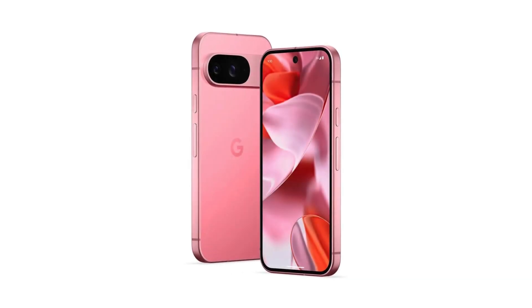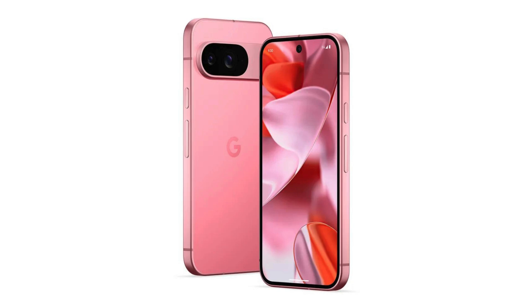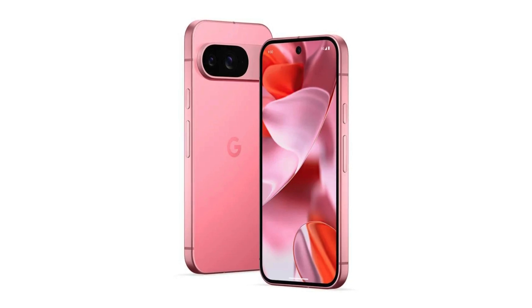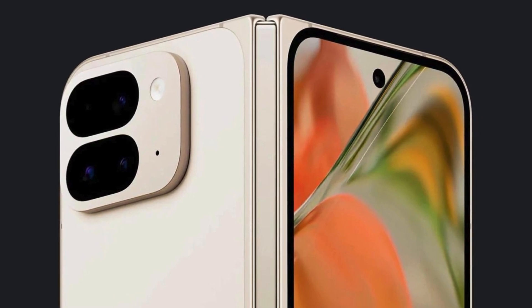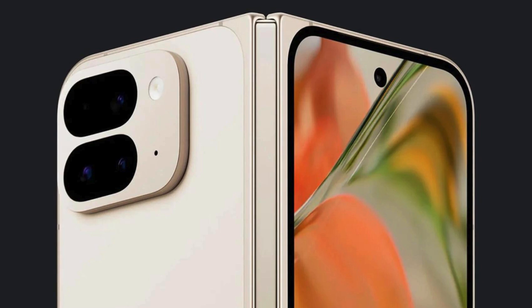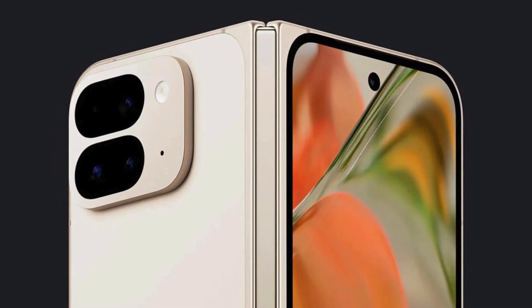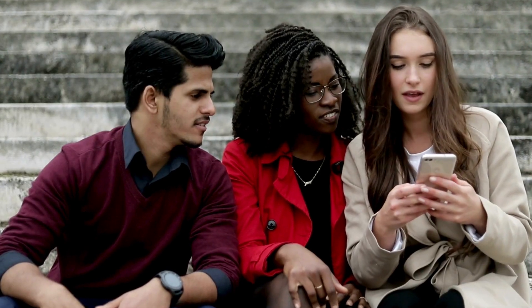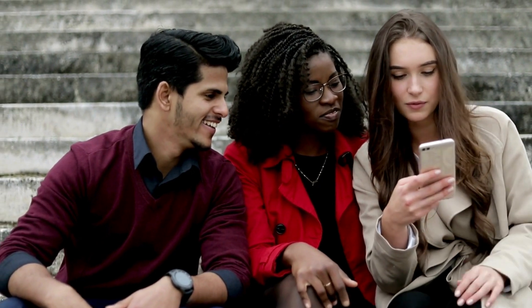This year's Pixel 9 lineup offers more variety than ever. Whether you're after the 6.3-inch Pixel 9 with two or three camera lenses, or the beefy 6.8-inch Pixel 9 Pro XL with its massive battery and high-end specs, there's something for everyone. With up to 16GB of RAM, these devices are built to handle all the AI magic Google is packing into Android. And the Pixel 9 Pro XL's 10x optical zoom and 50MP primary camera? Yeah, it's a beast.